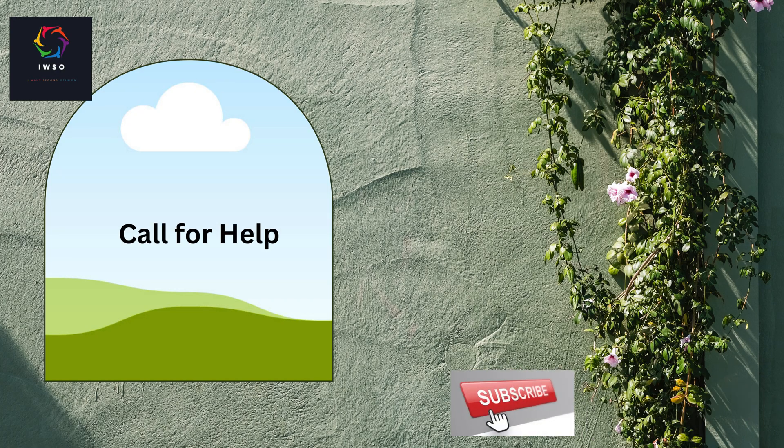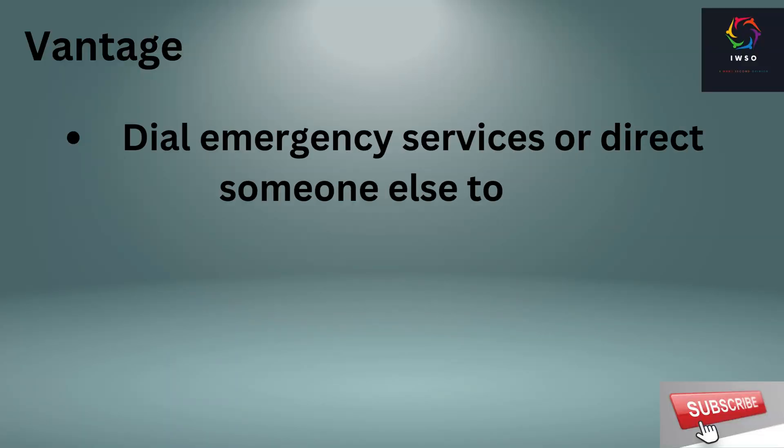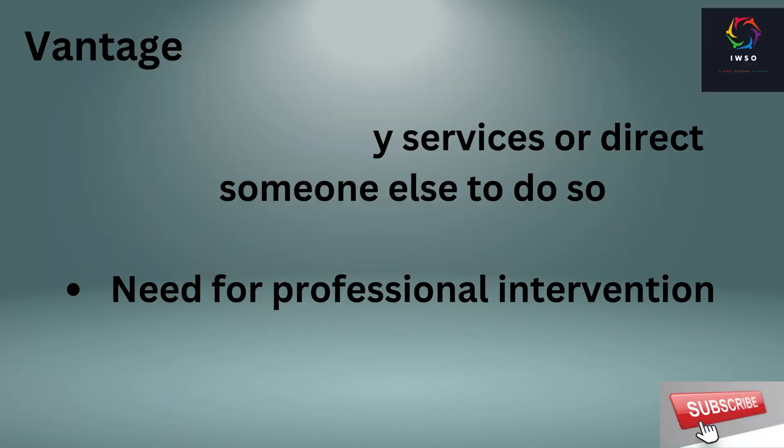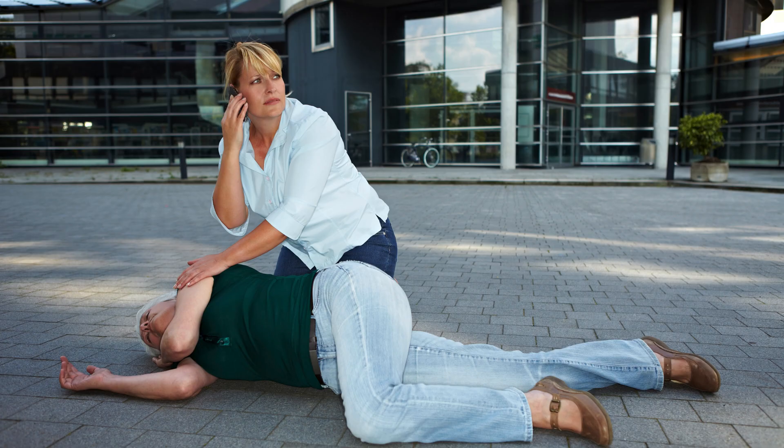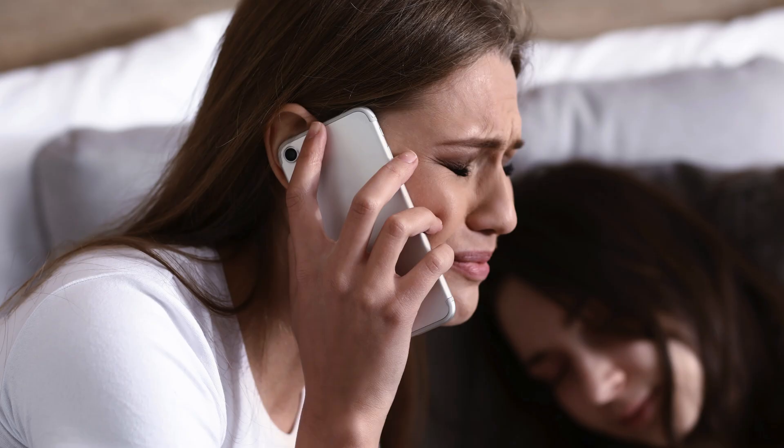Number 3: call for help. Promptly calling for professional help is crucial in any emergency situation. Dial emergency services or direct someone else to do so. Remember, the faster help arrives, the better the chance of a positive outcome.